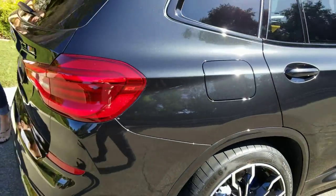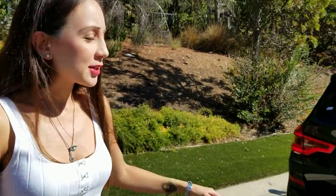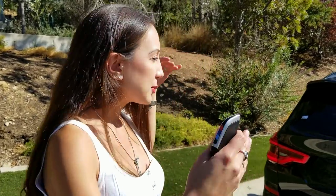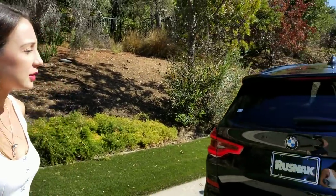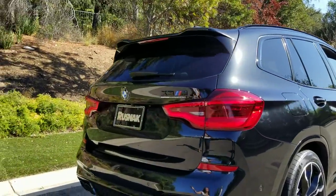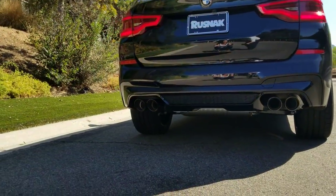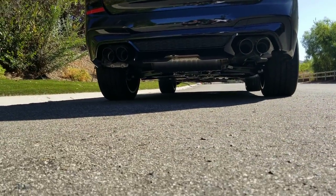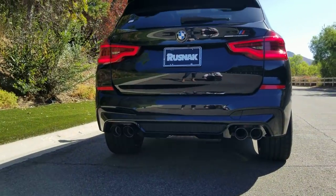This one is in Black Sapphire Metallic — let us know your favorite X3M color in the comments. Personally, I love this color, but I also love the Donnington Gray, which is very specific to the M cars. It just shows off how muscular and broad-lined this car is. Looking at the back, you get a really wide stance, and it's lowered for an SAV, but not so low that you're worried about it.